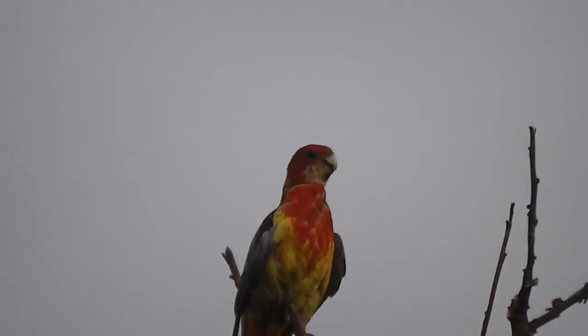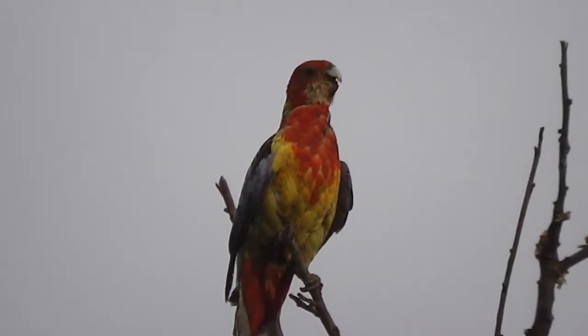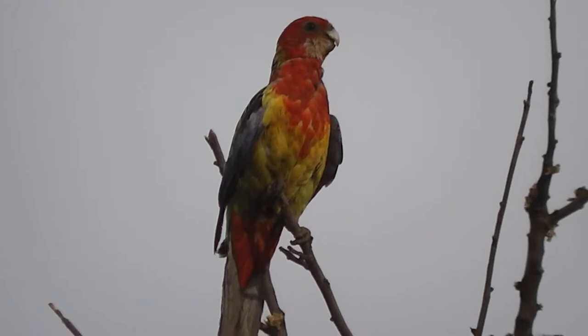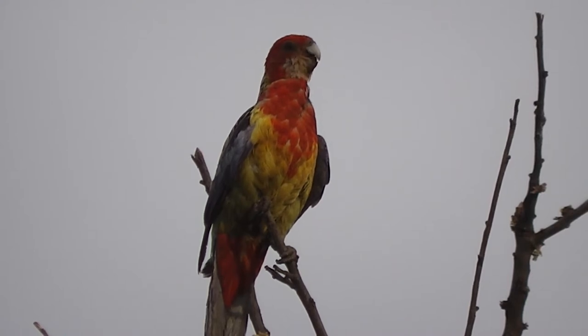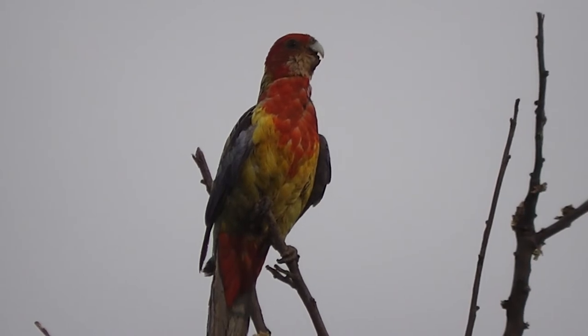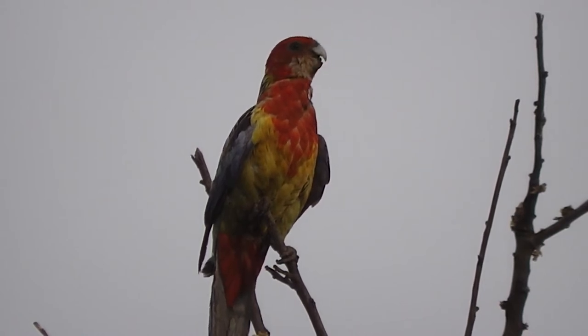It's a little close up. Is it an eastern rosella? Is that what it is? I'm not sure. It's very hot today. It looks a bit ragged, doesn't it? It was over 100 degrees in the shed today. I'm not sure if it's an eastern rosella. It looks very scruffy if it's an eastern rosella.